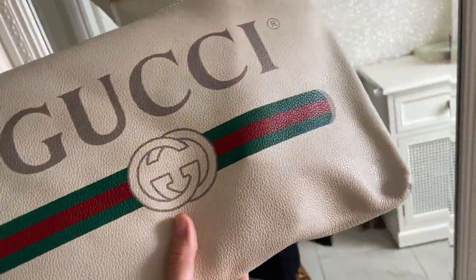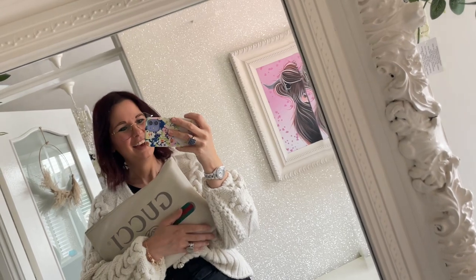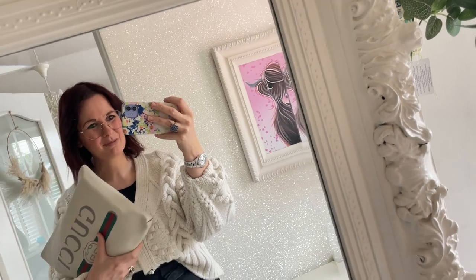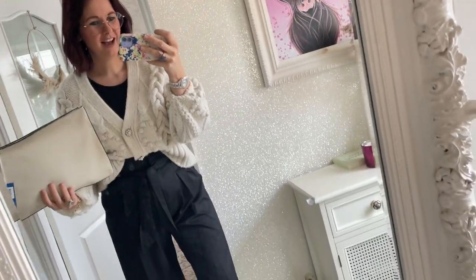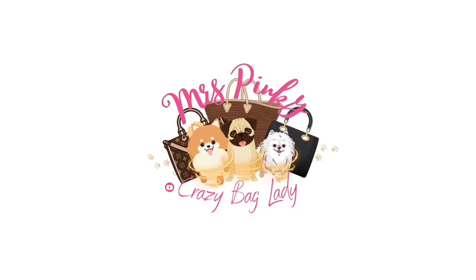So that's been my little clutch unboxing — what do you think? Do you like it? I love it, I think it's really cool. Many thanks for joining me again, I hope you've enjoyed it. If you love handbags as much as me you'll totally get this. If you enjoy it please subscribe to my channel and come and find me on Instagram as Mrs. Crazy Bag Lady. I'll love you and leave you — see you very soon!